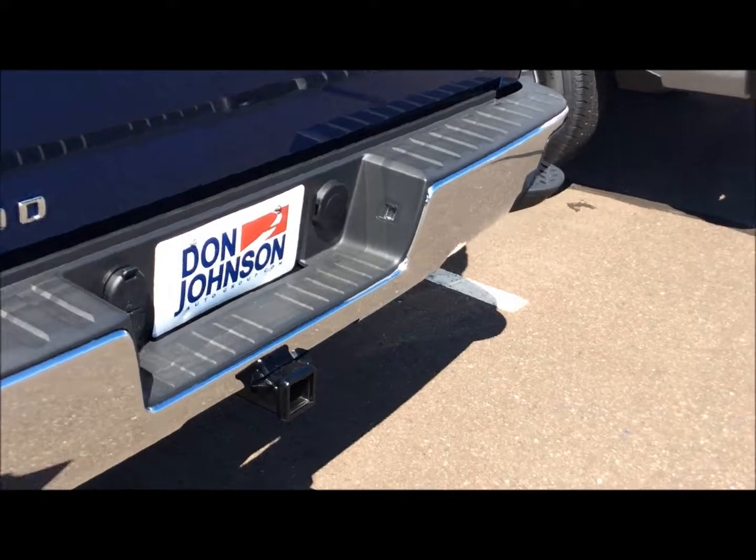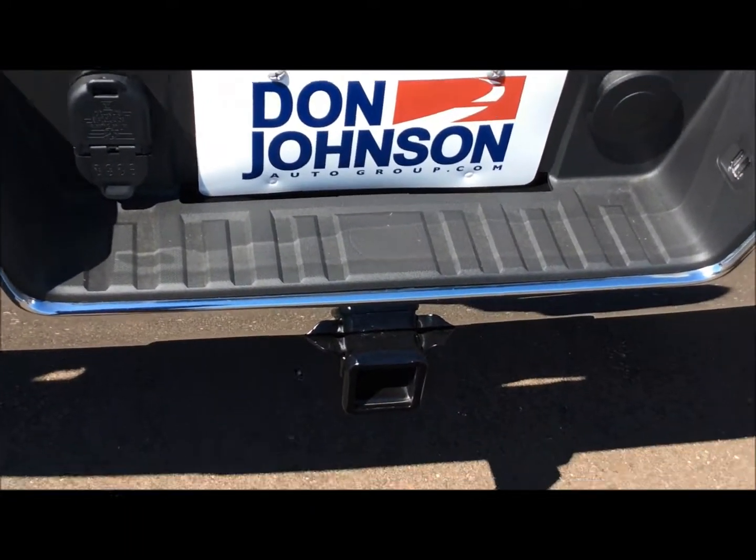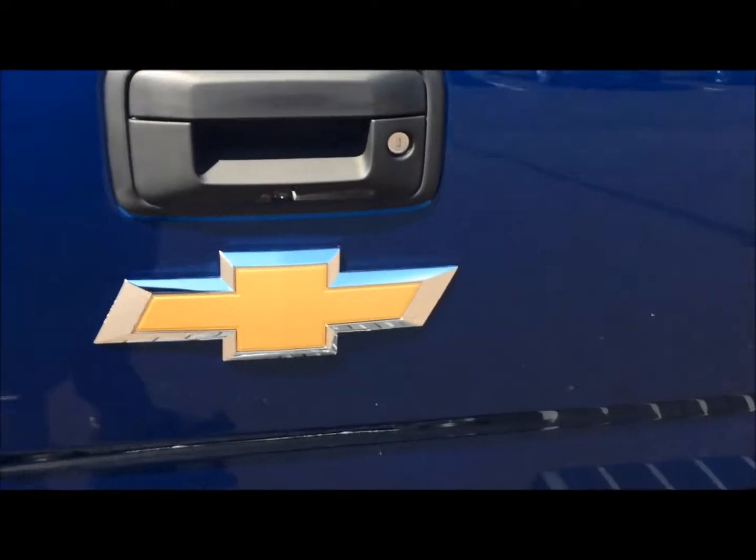Four-wheel drive — automatic four-wheel drive, actually, on this one. G80 locking rear differentials. Seven-prong and four-prong wiring harness. Full towing package with transmission coolers.